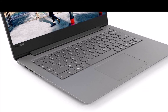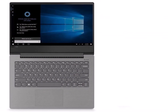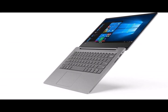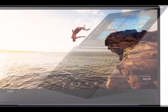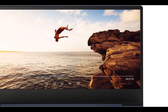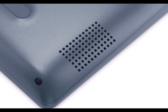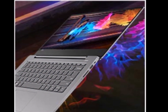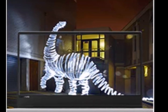For more detail and information on the Lenovo IdeaPad 330s AMD A9 14-inch Thin and Light Laptop — 4GB, 1TB HDD, Windows 10 Home, Platinum Grey, 1.6kg — click on the link given in the description to buy.